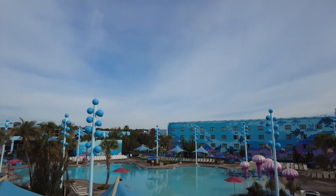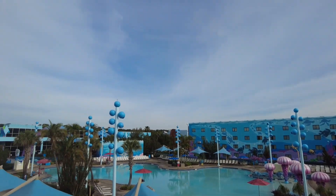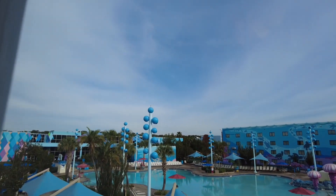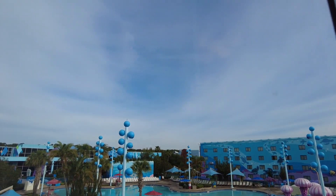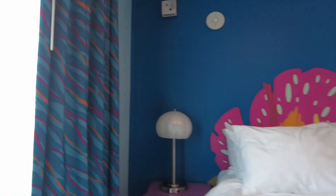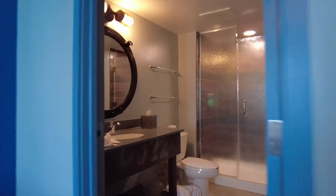There's the dresser and the TV. I will show you the view though — here is the view from our room. I need to take a picture and upload it onto Touring Plans because I do like to see the room views. So there's this room and then there's this room. Dirty towels, sorry about that.